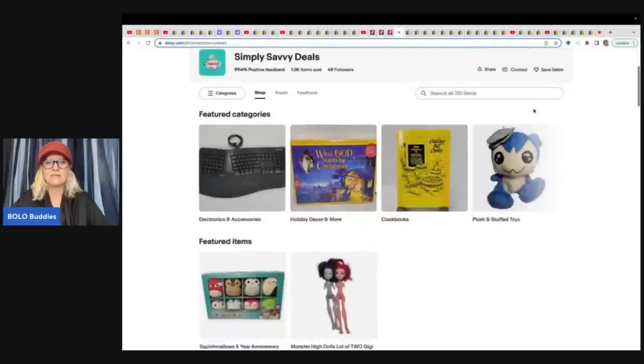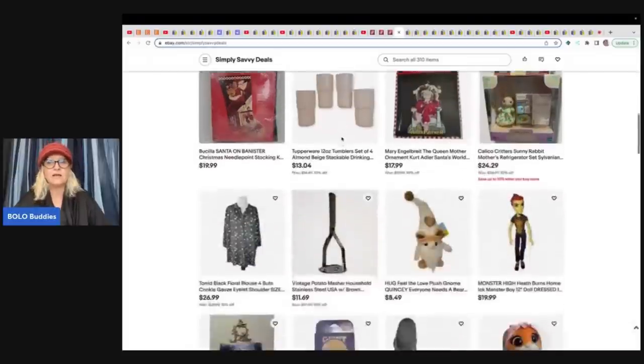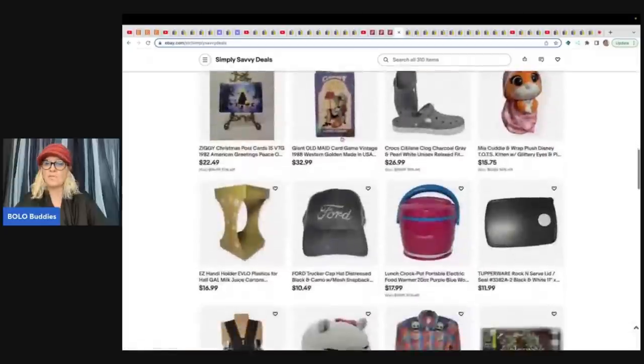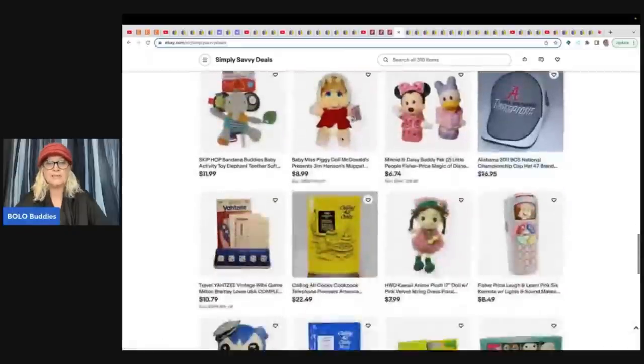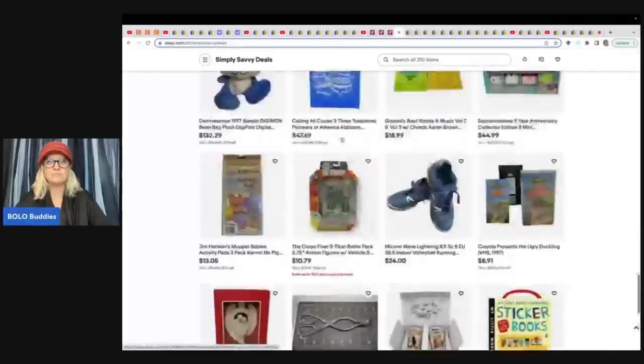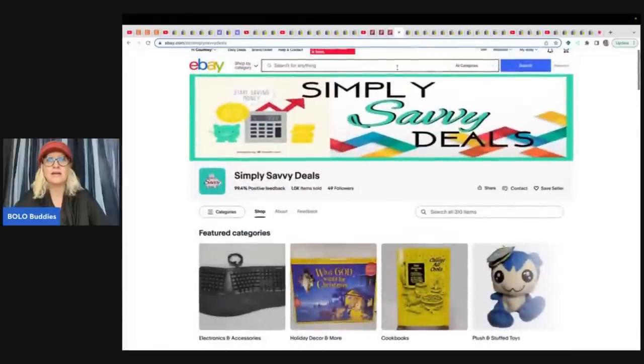Simply Savvy Deals — here is their eBay store. These Monster High dolls — see how they're missing their arms? They will still sell. You can part them out, sell the heads — Monster High, Bratz, all those dolls. You can part them out. Stay tuned, I'm going to have a video on that in the future.